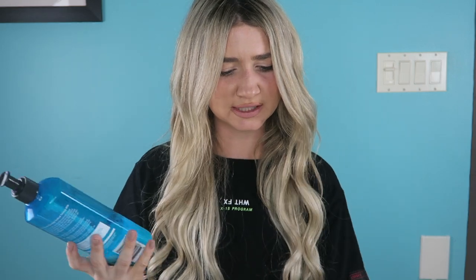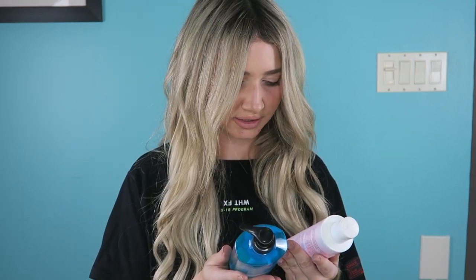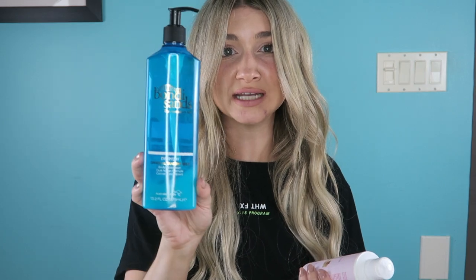Do gradual self tanners extend the life of a self tan? Yes — so technically it's not a scam, but I think it's under false pretenses. To be 100% honest, had this been advertised as a gradual self tanner, I wouldn't have touched it. It's $25 for this one — this Bondi Sands is $19. And this one is 6.76 ounces, so it's actually more than double the amount of product for $19, while the Glow Pro is $25 with half the amount.